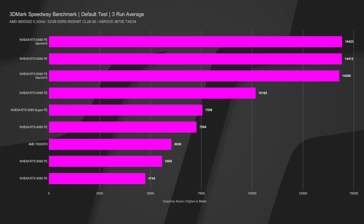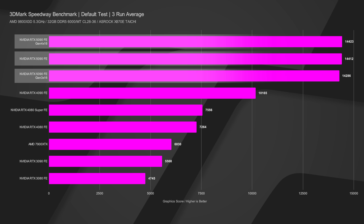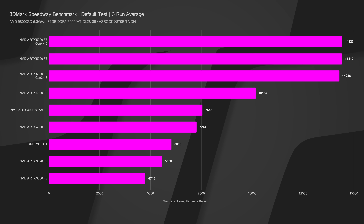Starting with Speedway, which is a ray tracing benchmark averaged over three runs — interestingly, Gen 4x16 is actually on top at 14,423 (which corresponds to 144.23 FPS average). Our review run was 144.12 FPS, and Gen 3x16 only dropped to 142.86 FPS. So we didn't even lose about 1.5 FPS going from Gen 5 to Gen 3. At 140-plus FPS, 1.5 FPS is absolutely within margin of error, even with multi-run averages.